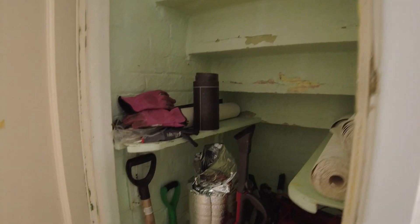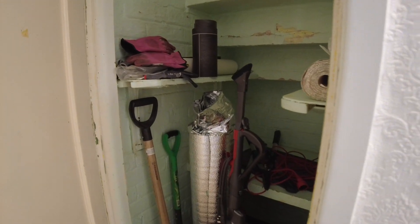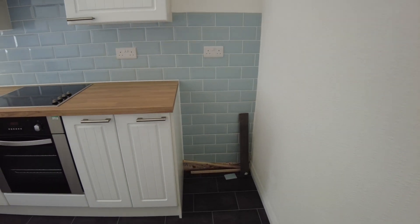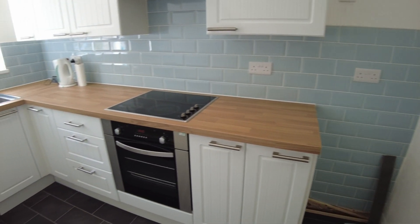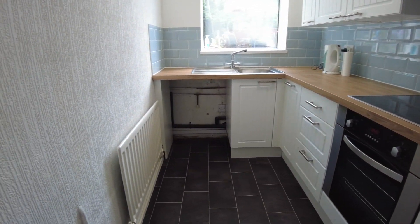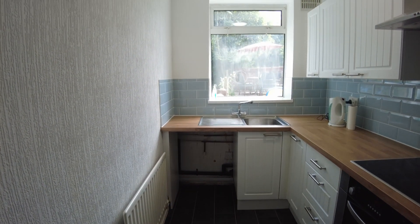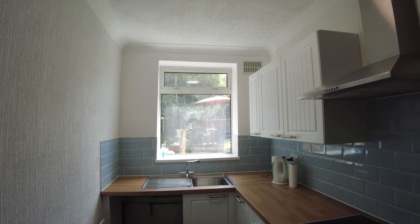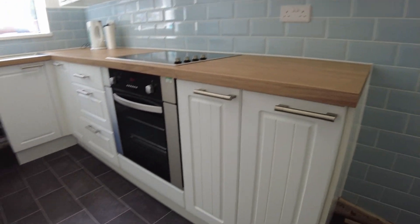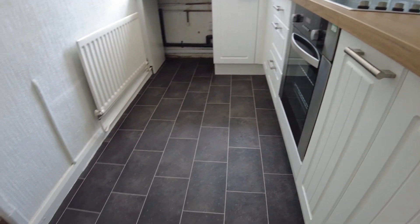More storage — always good to have — and you've got the understair store in here, just a useful stillage shelf and space for any items. Then the kitchen, with a few little jobs just being completed. Fridge space at the end, ceramic hob, built-in oven, and space for a washing machine at the far end by the sink, plenty of cupboard space, and an extractor.